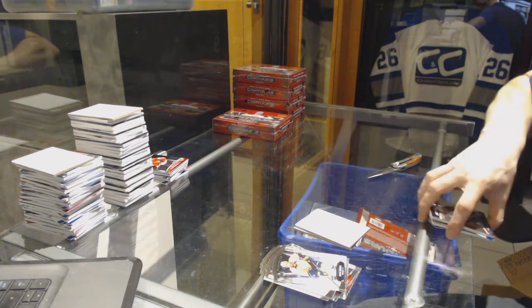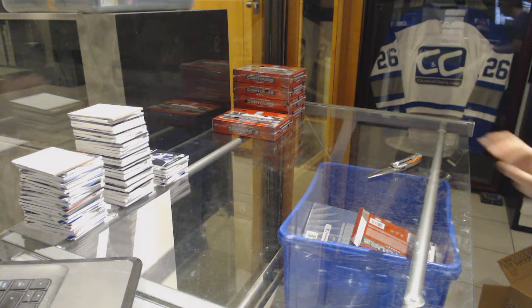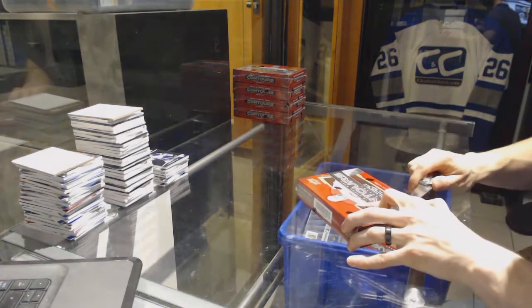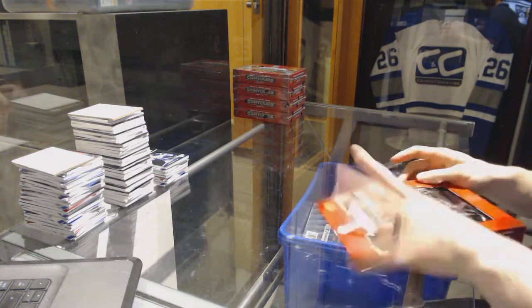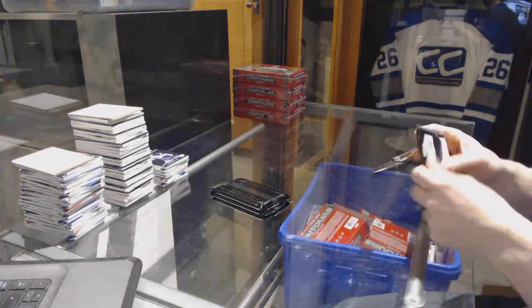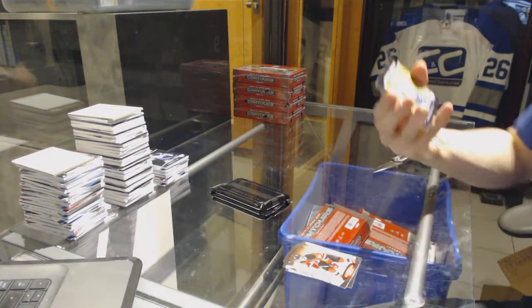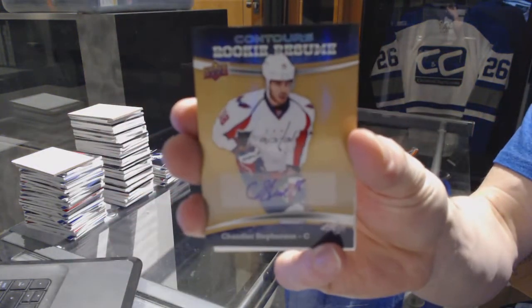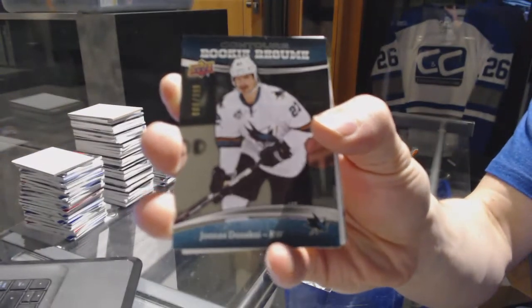After the Bibeau and Ehlers, on to box four: a rookie resume autograph for the Washington Capitals Chandler Stevenson, and a rookie resume number to 3.99 for the San Jose Sharks Jonas Donskoy.